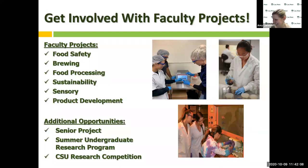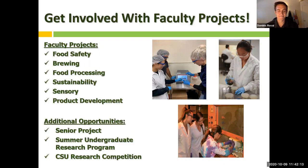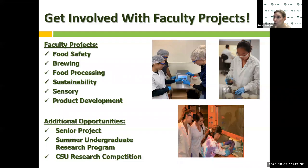There's a theme here. Every student will have to do a senior project and get to work with faculty. There are opportunities for the summer undergraduate research program, a paid program where you work with a faculty member on a project, and you may even take your projects to a California State University research competition. There are a whole lot of opportunities available to get involved in areas where you have your most passionate interests.